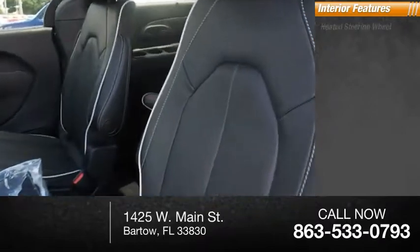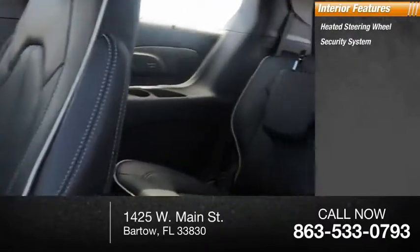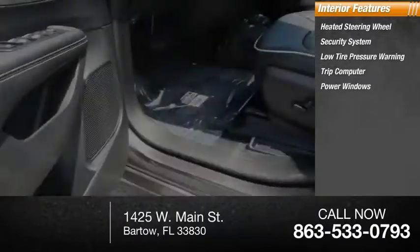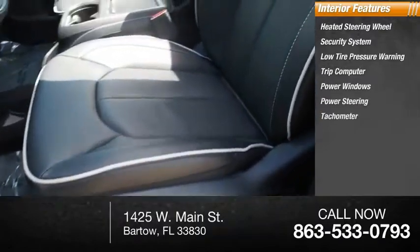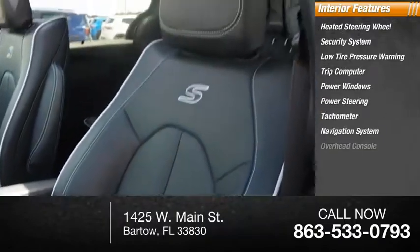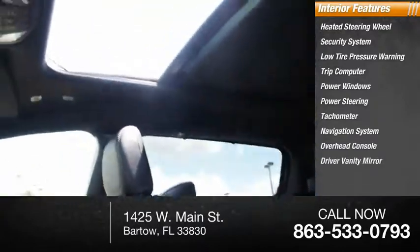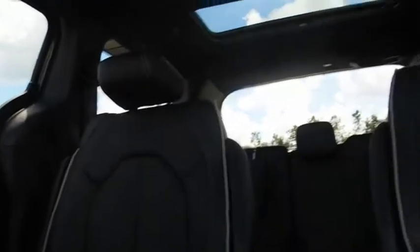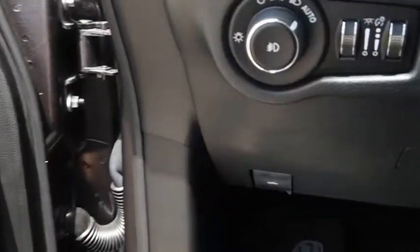Inside you'll find heated steering wheel, security system, low tire pressure warning, trip computer, power windows, power steering, tachometer, navigation system, overhead console, driver vanity mirror. The Pacifica crossover features the driving attributes of a sedan, and the utility and space of a